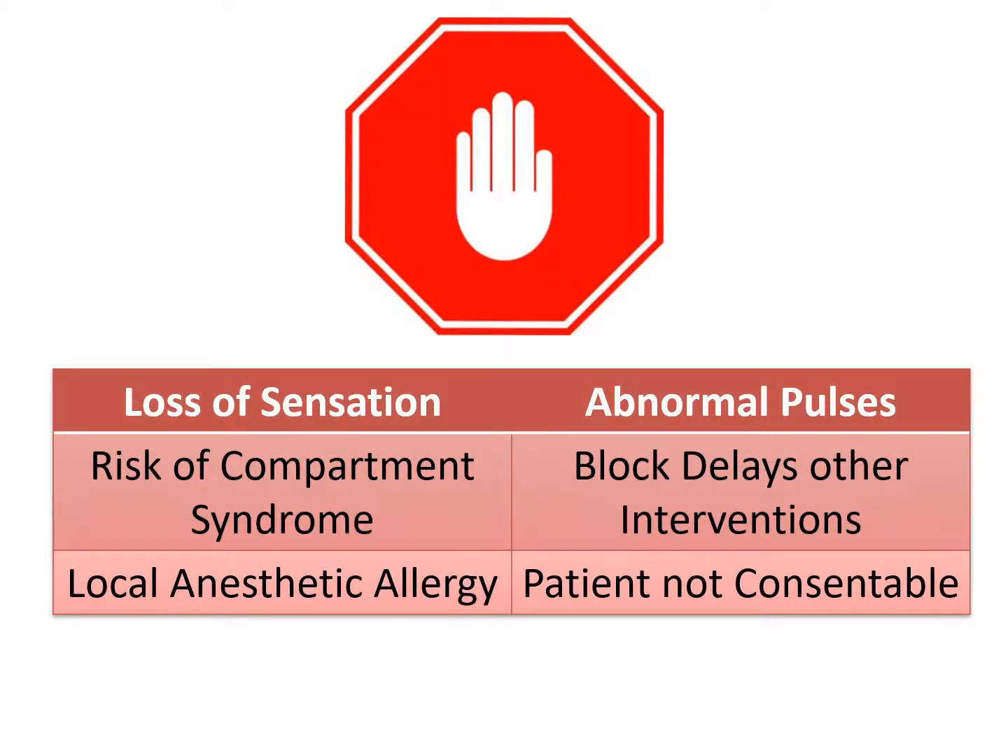Let's talk about the contraindications to performing an ultrasound guided nerve block. Most of these contraindications are related to the presence of or the potential to develop neurovascular compromise as a result of injury. If the patient has a loss of sensation in an extremity or abnormal pulses, that indicates neurovascular compromise and a nerve block should not be performed. Also, if there is risk of compartment syndrome — an example would be the anterior compartment of the lower leg — performing a nerve block would eliminate the opportunity for serial neurovascular examinations and should not be performed. If the nerve block would delay other interventions, for example in a sick trauma patient, then the nerve block should not be performed.